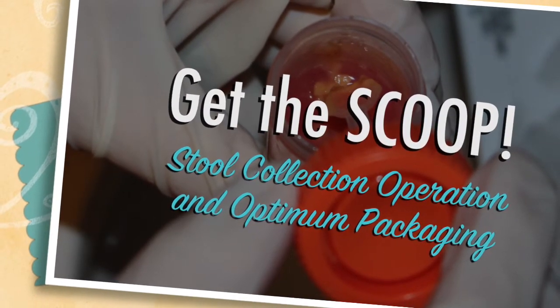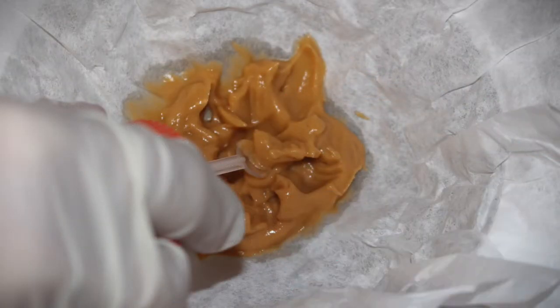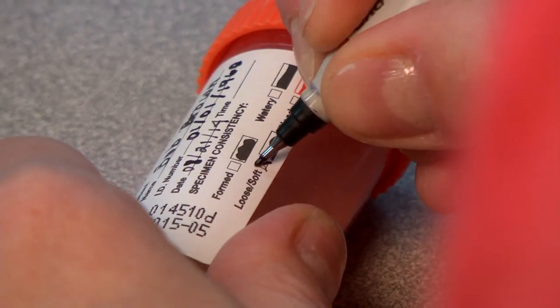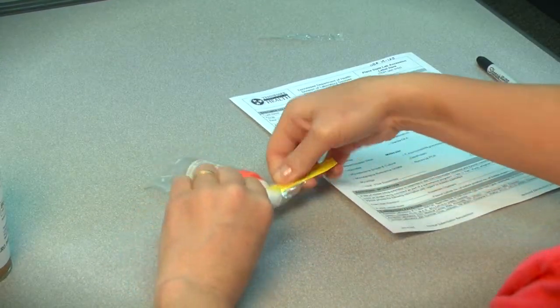Welcome to SCOOP — the Stool Collection Operation and Optimum Packaging program. This is a brief introduction to Tennessee's stool collection and optimum packaging procedures. It is intended as an introductory, refresher, or just-in-time training module for public health field workers. Samples of stool, also called feces, are routinely collected in medical care to test for a wide variety of intestinal illnesses including bacteria, viruses, and parasites. Laboratory confirmation of the causative agent of illness is a key component of outbreak investigations.